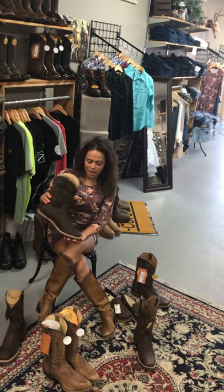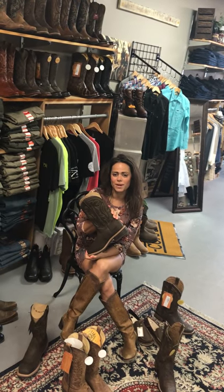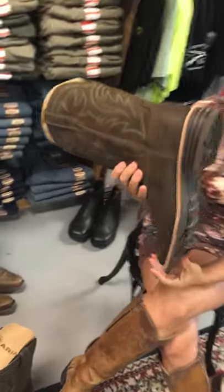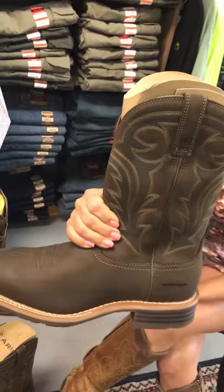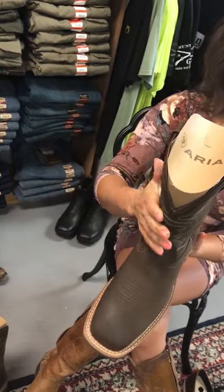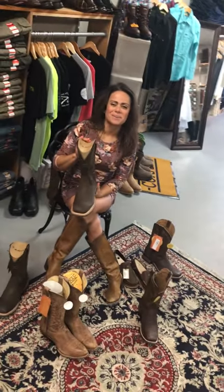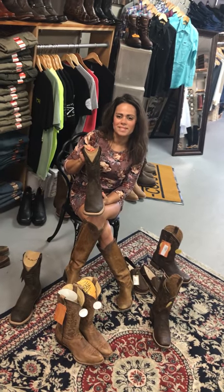We're going to do a quick look at our number one seller for guys — this is our waterproof square toe boot. A lot of you guys love this boot and have bought it multiple times. It's rubber sole, waterproof, and super comfortable. Even the guy that does not want to wear a boot — I convinced them to put them on and they're walking out of the shop with them.